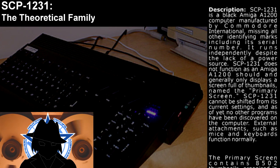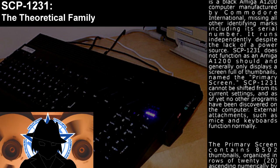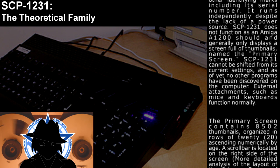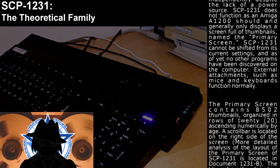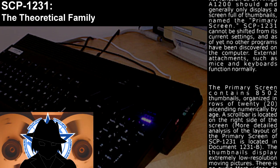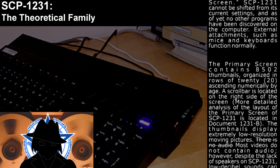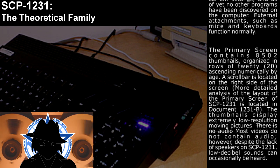No other programs have been discovered on the computer. External attachments such as mice and keyboards function normally. The primary screen contains 8,502 thumbnails organized in rows of 20, ascending numerically by age. A scroll bar is located on the right side of the screen. More detailed analysis of the layout of the primary screen is located in Document SCP-1231-B.